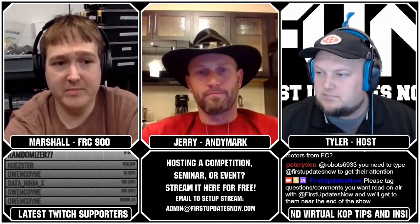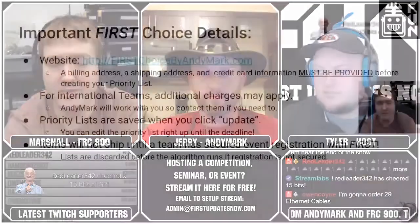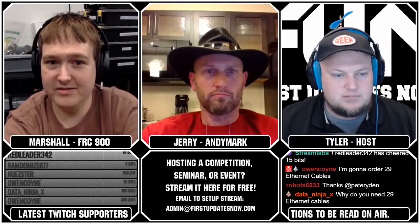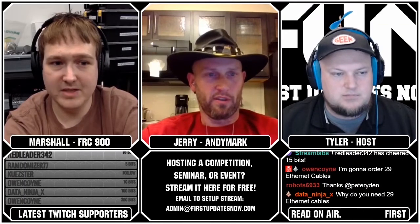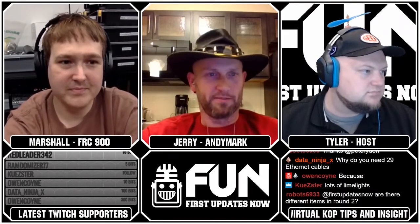The website is firstchoicebyandymark.com. You'll need to provide a billing address, shipping address, and credit card information — that's the bare minimum to create your priority list. International teams will have some additional charges. Priority lists are saved when you click the Update button, so if you make a bunch of changes and don't hit Update, it's not going to save.